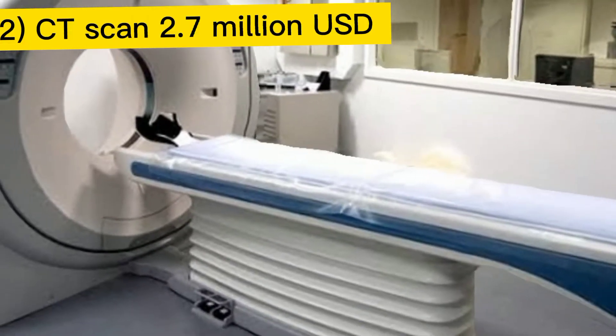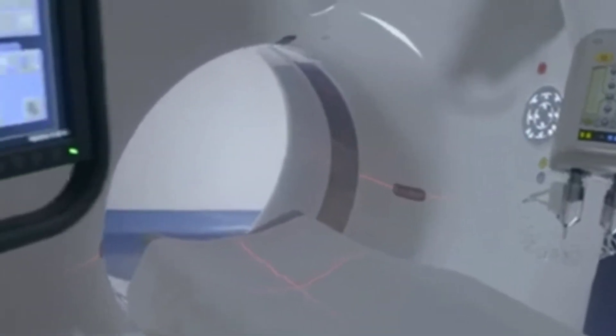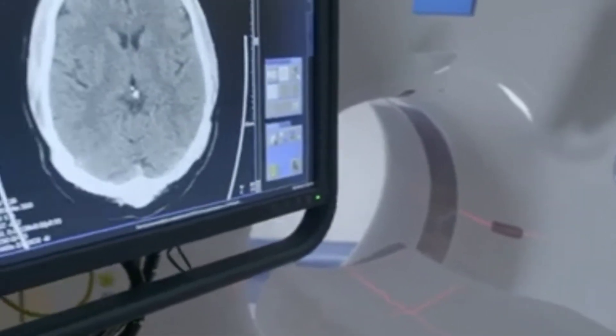And next we have the CT scan, and this costs up to $2.7 million. It uses radiation to provide more detailed information than x-rays.